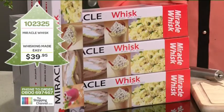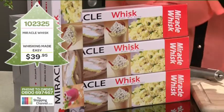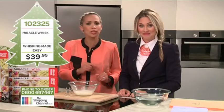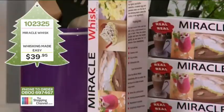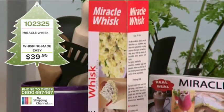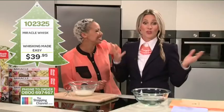Here today on the shopping channel we have a great offer for you. If you are one of the first 100 shopping channel viewers to order the Miracle Whisk right now, we will double your value — we're going to give you a second whisk absolutely free. That's buy one whisk, get one free — two for $39.95. Item number 102325. Pick up the phone and call now: 0800 MY SHOP, that's 0800 69 74 67.